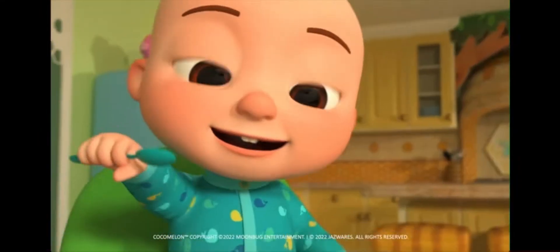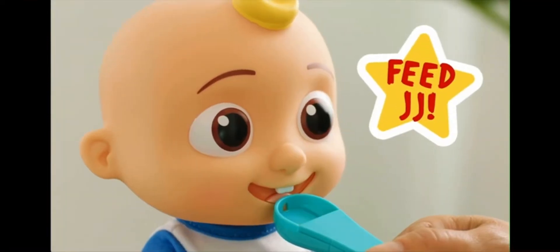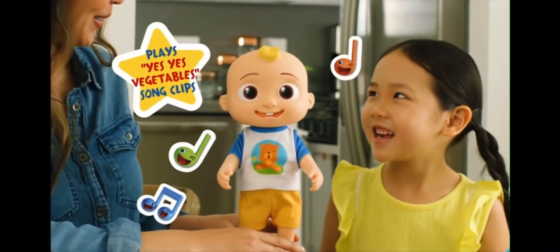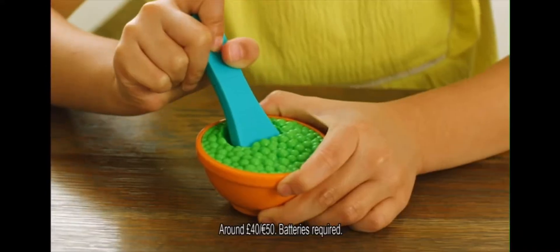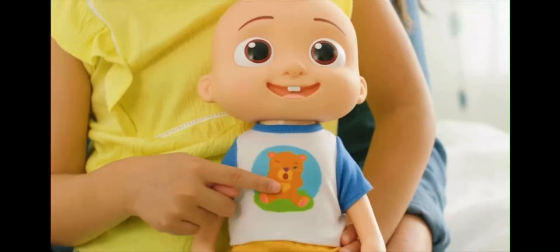Learn and sing along with the new interactive JJ doll! Help JJ eat his vegetables and the fun begins! Feed JJ again and again with the magical spoon and bowl! Ready to play? Just press JJ's tummy!